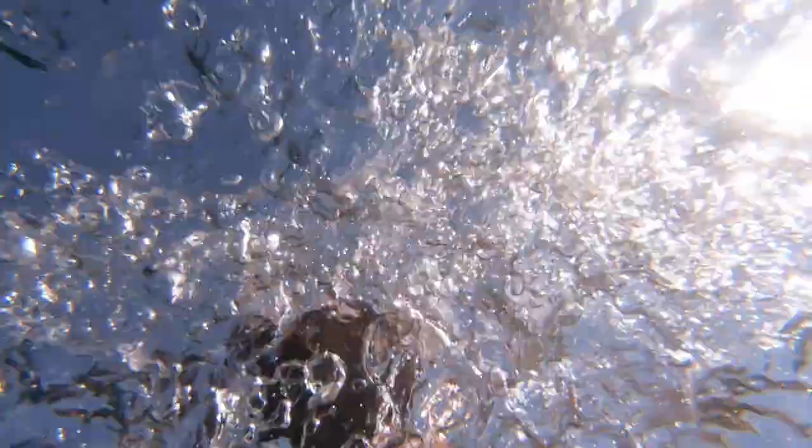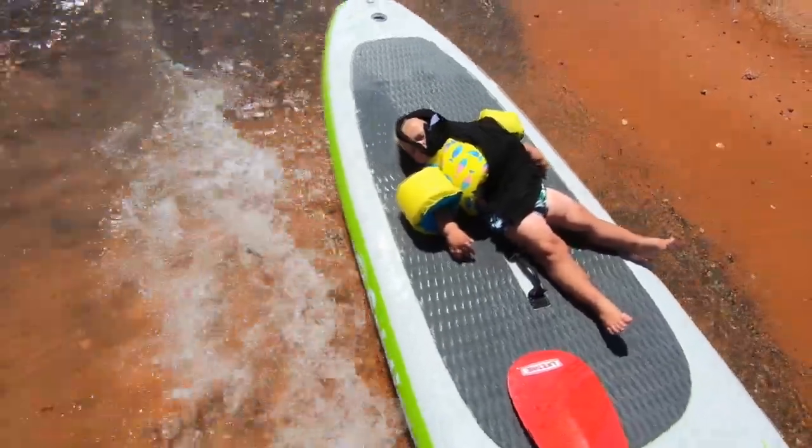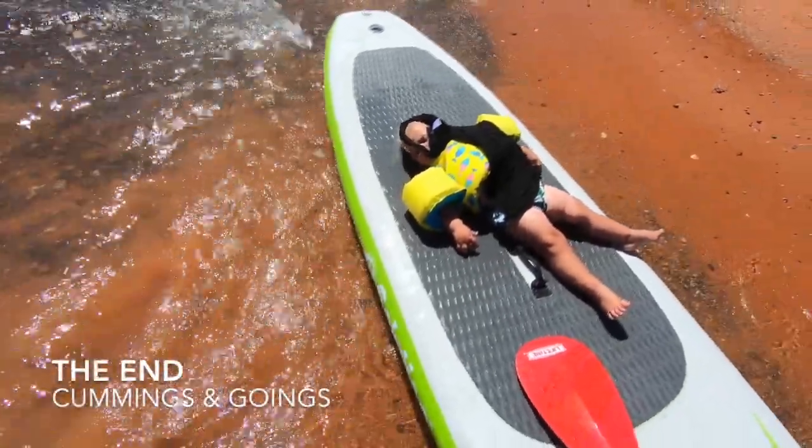After all of that fun, we were pooped — pooped enough to fall asleep on a paddleboard.